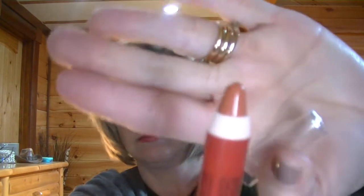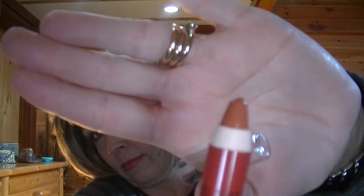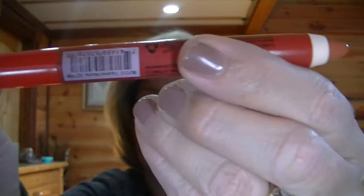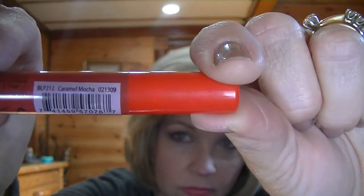And I got the J-Cat Big Lip Pencil, and the color is Caramel Mocha. I'll swatch that. It's really creamy. To me it's like a peachy color, but if they want to call it Caramel, we'll call it Caramel.